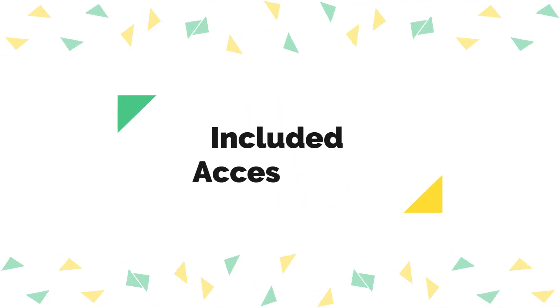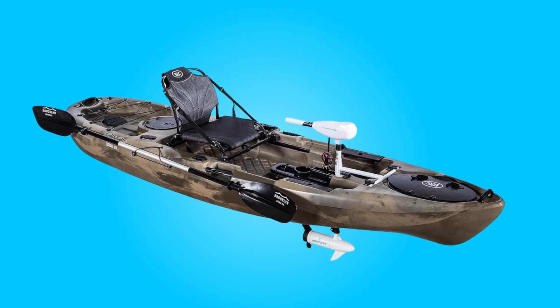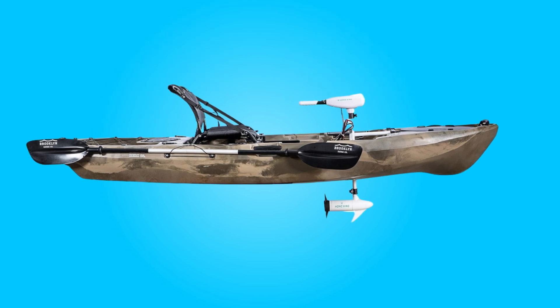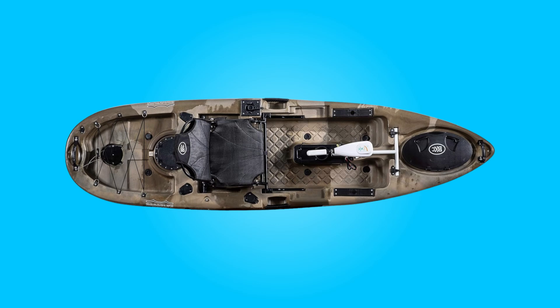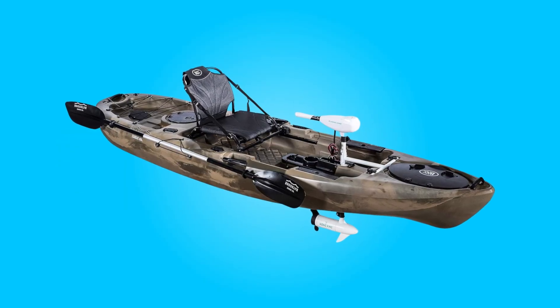Number five: included accessories. This kayak comes complete with essential accessories, including an ergonomic adjustable upright kayak seat, a hand-operated rudder for efficient steering, and a paddle. These components ensure a comfortable and convenient kayaking experience right out of the box.